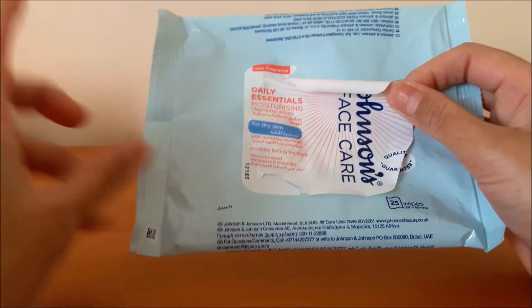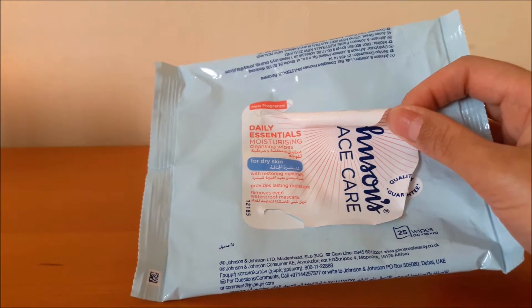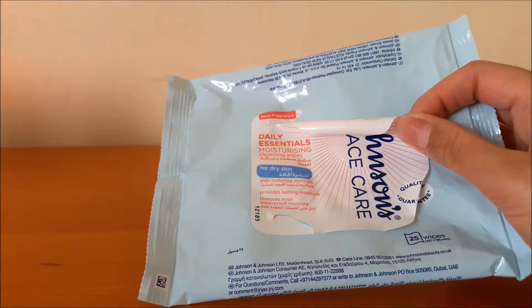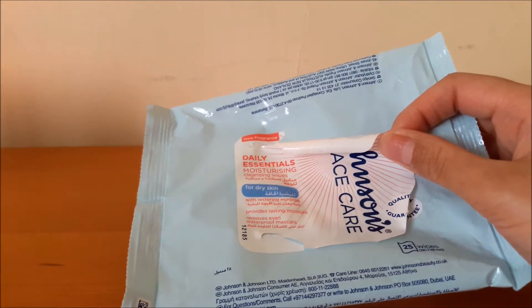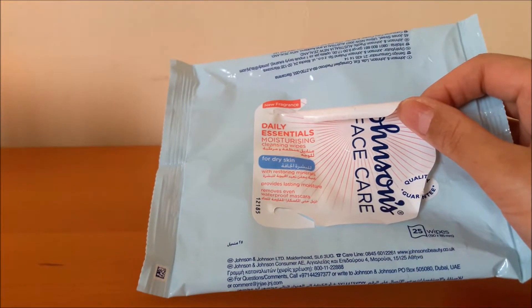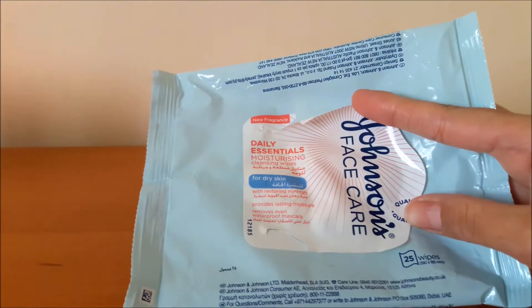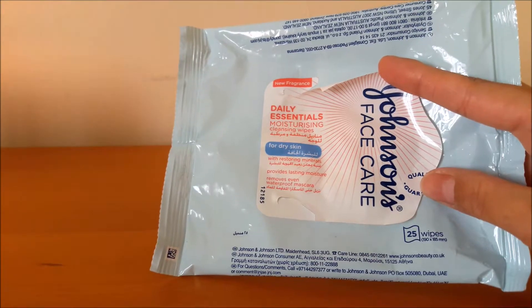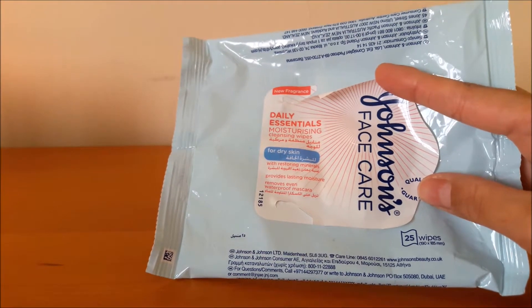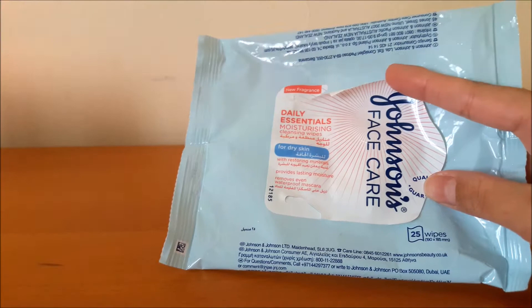The next item is the Johnson's Face Care Daily Essentials Moisturizing Cleansing Wipes for dry skin. I really like these because they don't irritate my skin. I used to use the Nivea ones but I think I'm allergic to them — they made my skin red and my eyes puffy. These ones don't cause that. They don't have much of a scent, which I appreciate. They effectively remove my makeup without irritating my skin too much. I've already repurchased them — I like using these on lazy days when I don't want to use a liquid makeup remover.